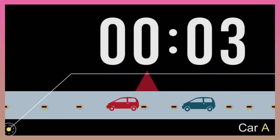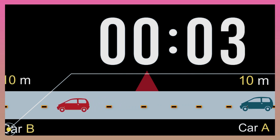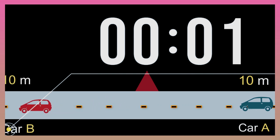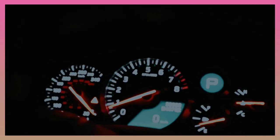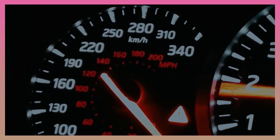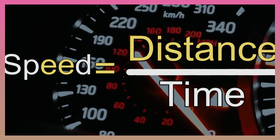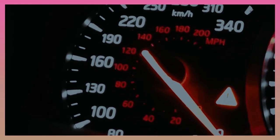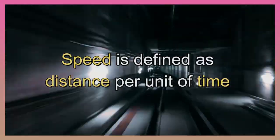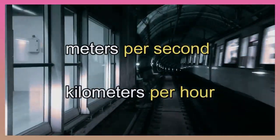If car A moved 10 meters backward every 5 seconds, and car B moves 10 meters forward in 5 seconds, the speed of both cars is still 10 meters per 5 seconds. Speed is displayed in units of distance over time. Therefore, to calculate an object's speed, divide the distance it travels by the time it takes to travel there. Speed is defined as distance per unit of time.